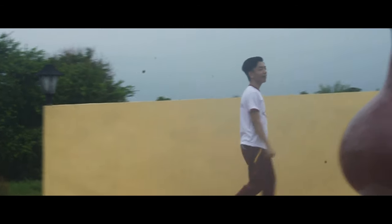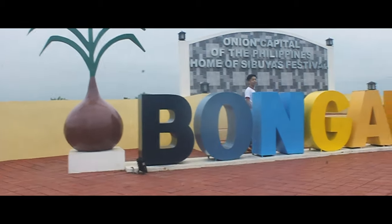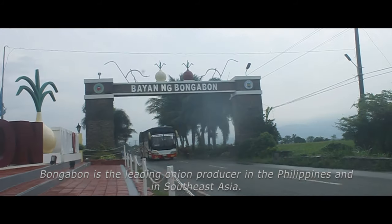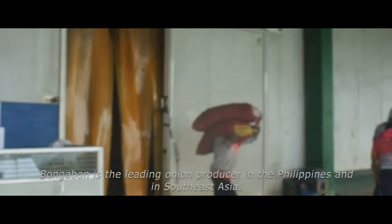Hello there, guys. We have finally arrived at the onion capital of the Philippines, home of the Sibuya Festival, Bongabon, Nueva Ecija. Bongabon is the leading onion producer in the Philippines and in Southeast Asia.